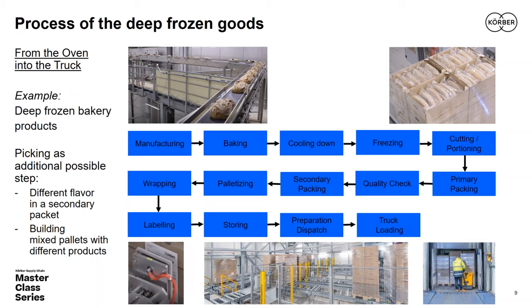Two additional steps are also part of that process: mixed pallets require a picking process, and sometimes different flavors of a product need to be placed in one secondary package — different kinds of bread in one carton. Typically, production is automated, but the logistics steps are very often manual or only partially automated — for example, palletizing may be automated but storing and truck loading are manual. However, it is absolutely possible to have a fully automated solution from the oven to the truck.